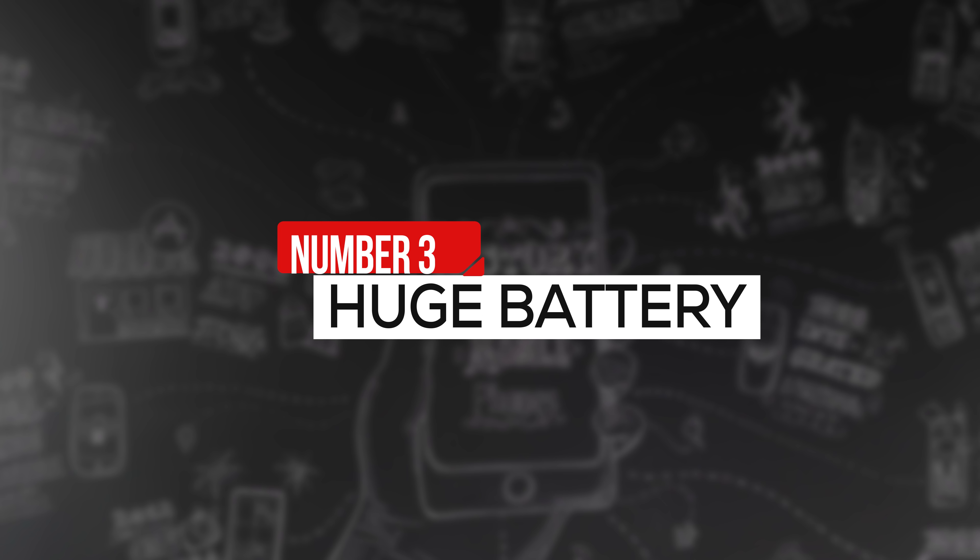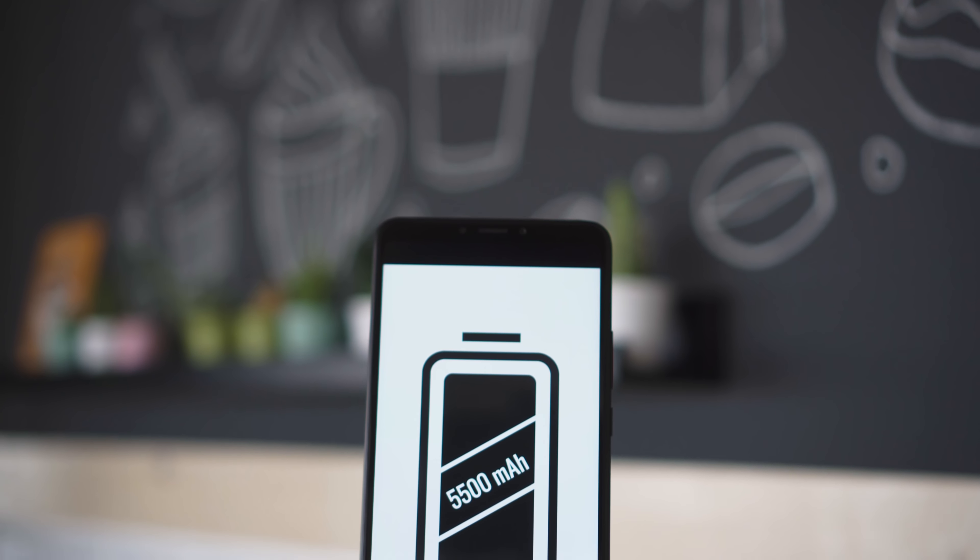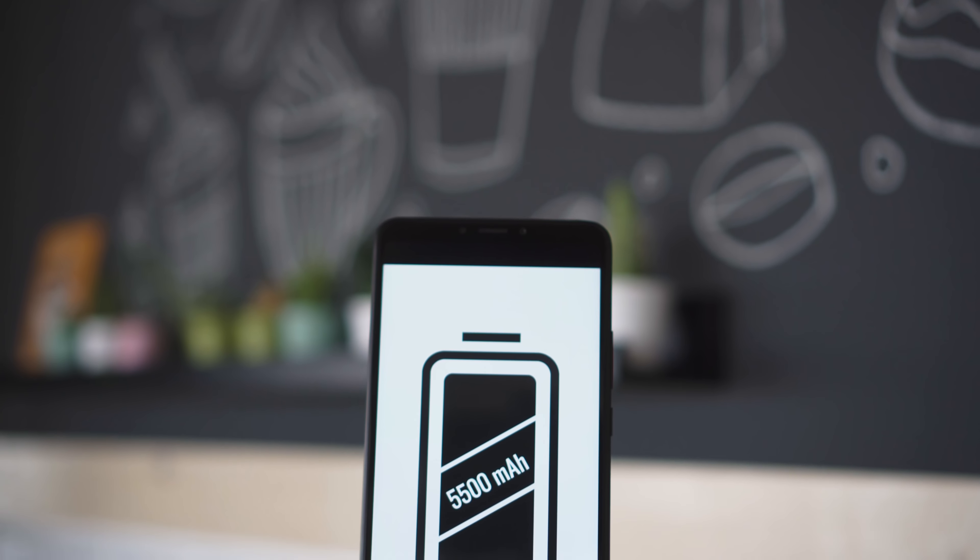Third on the list, a giant battery pack. A lot of big phones bring the benefit of a big battery and the Mi Max 3 is no exception. It has a 5500 mAh battery capacity — pretty crazy. It's even bigger than last year's Mi Max 2's which was 5300 mAh. Since last year's model had a superb score in our battery tests, we'd expect nothing less from the Mi Max 3.